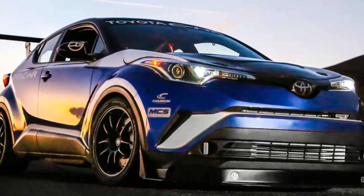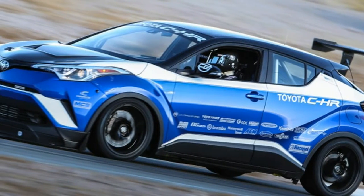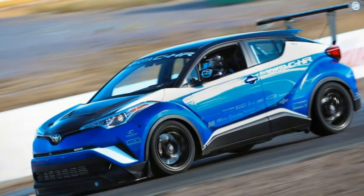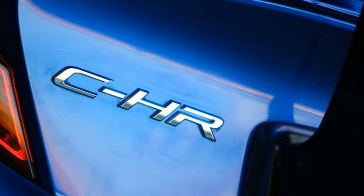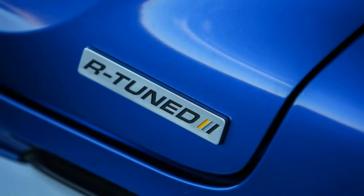The end result is a little 600hp monster, which is as much as the Nissan GT-R 2.0, and more horsepower than the first version of the GT-R. Toyota also claims this powertrain will rocket the little crossover to 60mph in just 2.9 seconds.